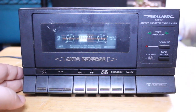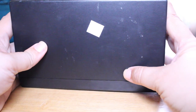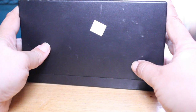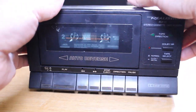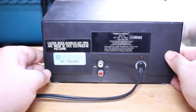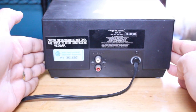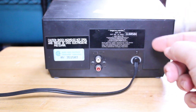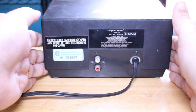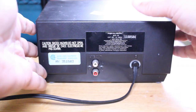I'll stop the tape and show you quickly — you can see the price tag on the top: two dollars and 99 cents. I definitely got a deal. On the back we have the technical data, our outputs — RCA left, RCA right — and our power cord. That's basically it, pretty straightforward, not much to it.